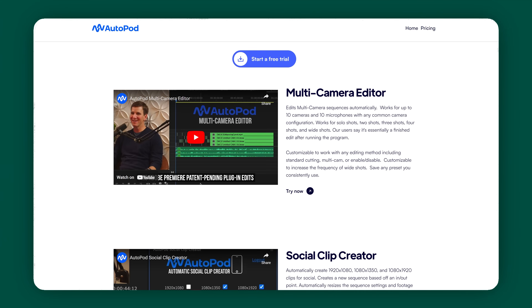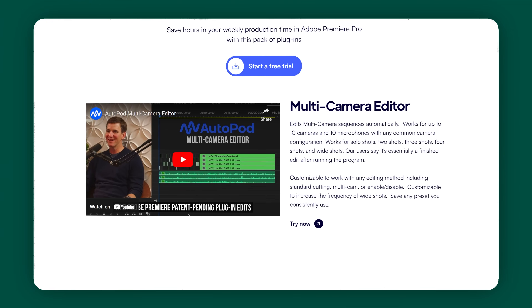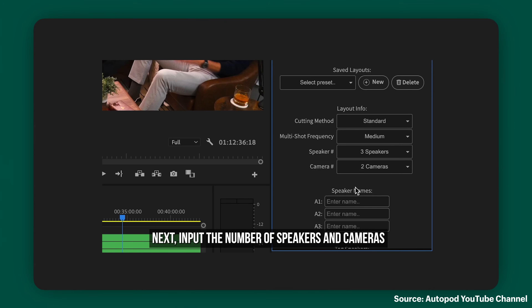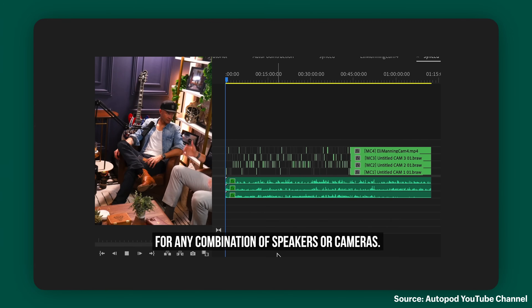Autopod. If you're a podcast or video creator, you know how time-consuming it is to edit just one piece of content. Autopod has a suite of tools that is going to save you a ton of time. One of my favorites is called Multi-Camera Editor — it plugs into Premiere and takes multiple camera angles and audio sources and cuts the video for you. This is especially helpful if you have a group of people taking turns talking, because the AI will detect who's talking and which camera it should be on. Throughout this video I'm just counting how many jobs are being replaced by AI — it's not looking good for most of us.